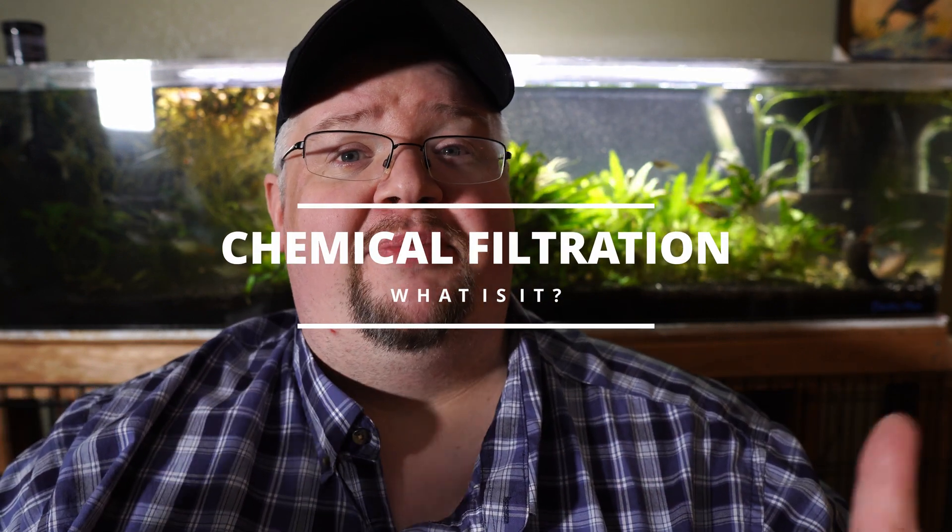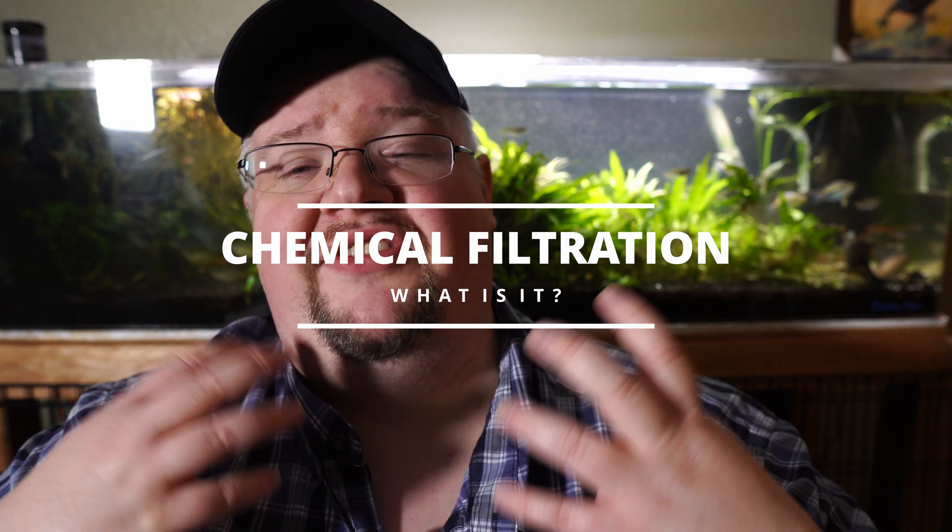What is chemical filtration? Very simple. It is typically using some kind of activated product — usually something like activated carbon or a resin — to pull all of those harmful and potentially dangerous chemicals out of our water and hold onto them. It kind of sounds like mechanical filtration, but it's basically holding and storing stuff permanently, as opposed to holding onto particulates and letting some of the chemicals in the water get through.